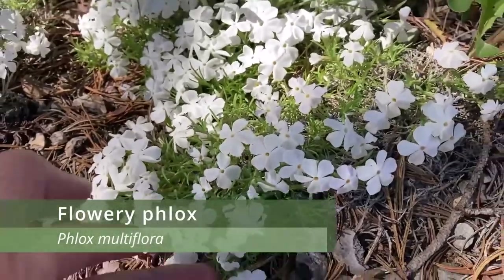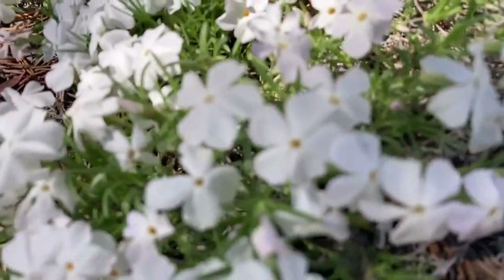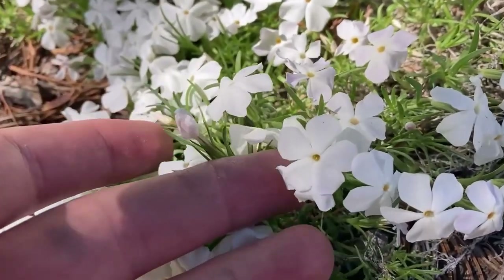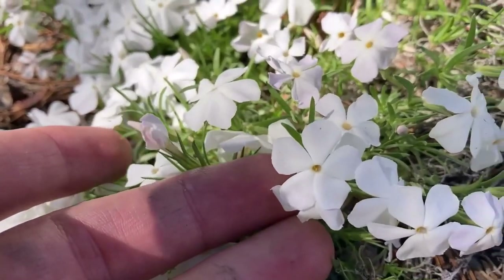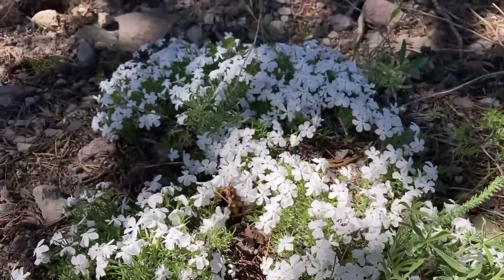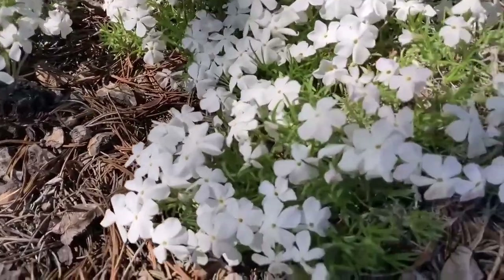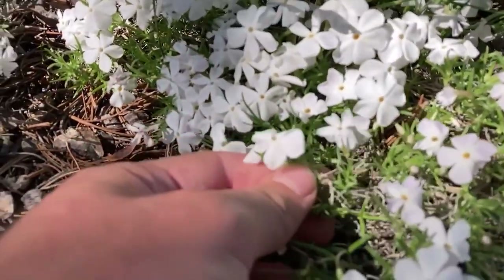Flowery Phlox is another mat-forming perennial plant with beautiful white flowers. I really like this species — it was quite interesting because I didn't see any really vigorous plants of this species until we got up to where there was snow on the mountains. Down at lower elevations the species was present, but all the plants I had seen looked a bit raggedy.